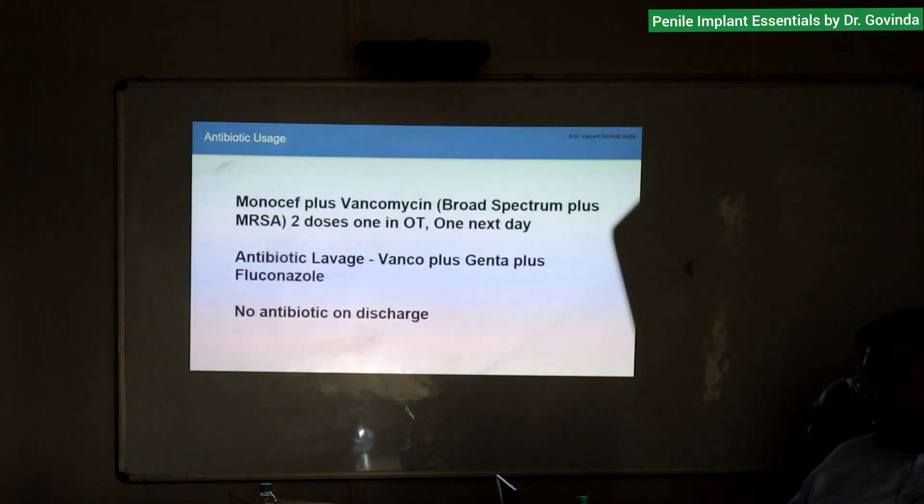My antibiotic use: Monocef plus Vancomycin. We have to put a broad-spectrum antibiotic plus an MRSA-covering agent — the most common cause of infection is skin coagulase-negative Staphylococcus, which is methicillin-resistant. Two doses — one in the OT and one the next day. Antibiotic lavage: 20–50 ml in the lavage with Vancomycin, Gentamicin, and Fluconazole.